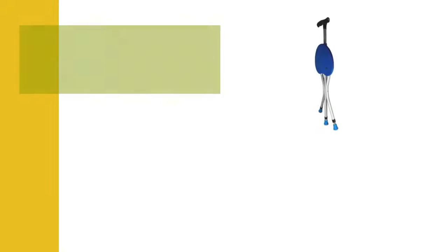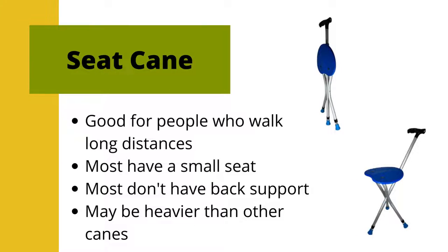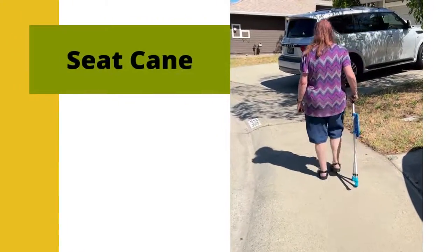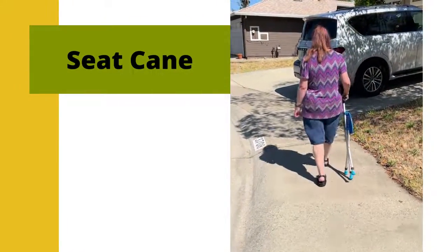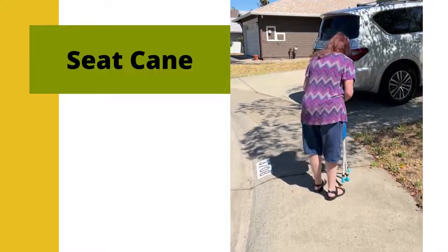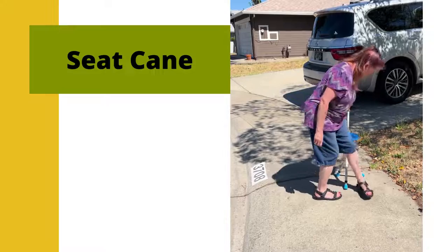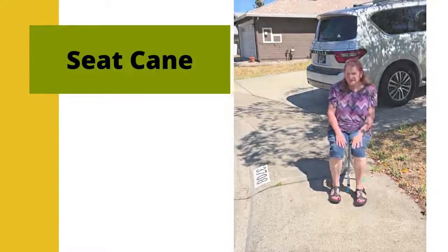Seat canes provide a dual purpose. They provide a cane for support and a seat for resting. The seat is usually folded up or down out of the way while walking with the cane. The user unfolds the seat when it's needed. Seat canes are good for people who walk long distances and or need frequent seated rest breaks. These canes are sometimes heavier than other canes because they are made of sturdier materials. The seat is usually not very large and often has no back support.